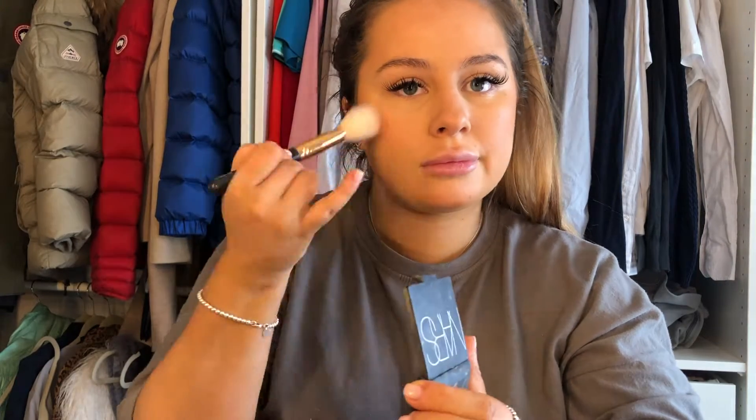A tiny bit of blush to bring back some life to the face and some colour. And then highlighter to finish the base — this is just a Maybelline Master Chrome one.